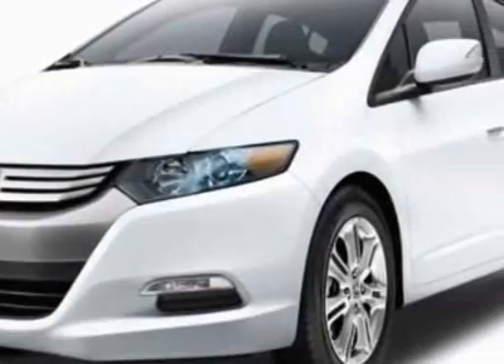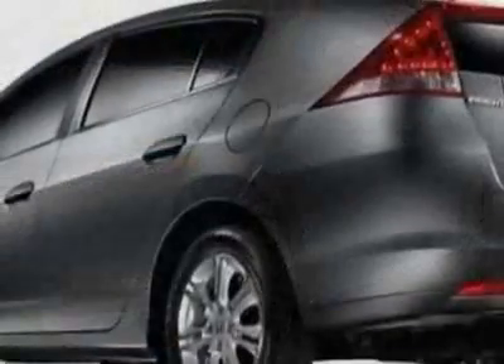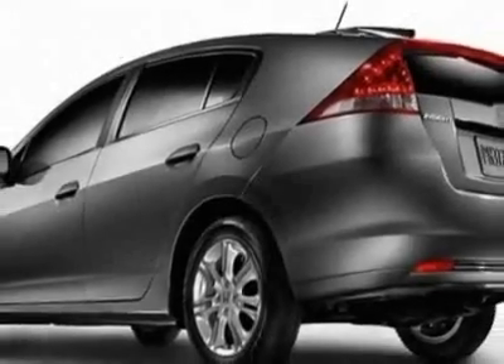This Insight boasts a 1.3 liter inline 4 engine and has an automatic transmission. Another great feature is that this vehicle is a hybrid.